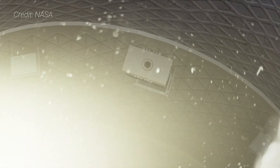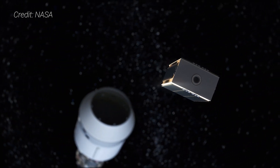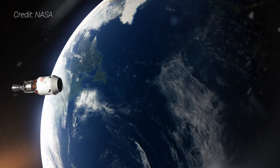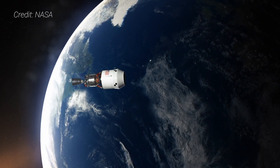Once Orion separates, the ICPS can release the 10 CubeSat tagalongs. These small spacecraft, each not much larger than a shoebox, will be deployed into deep space. Among those with a CubeSat aboard are several universities, Lockheed Martin, the Japan Aerospace Exploration Agency, several NASA centers, and the European Space Agency.